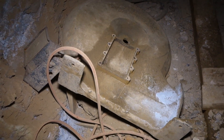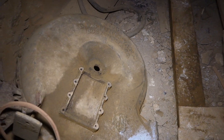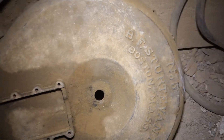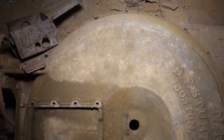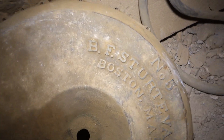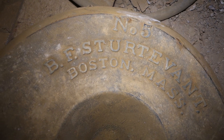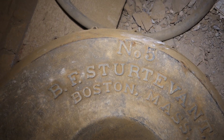This right here is a Sturtevant air blower, and this would blow air into the ventilation tubes and provide fresh air for the mine. It says B.F. Sturtevant, Boston, Massachusetts — it's a number 5 model.